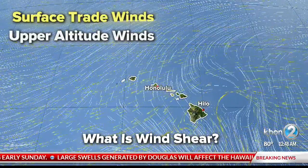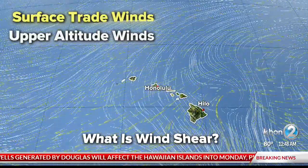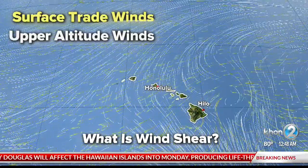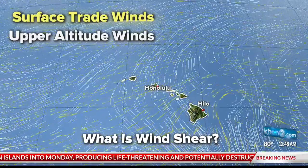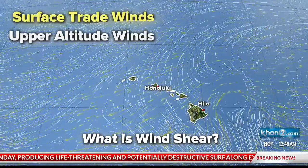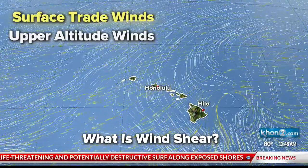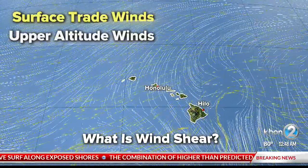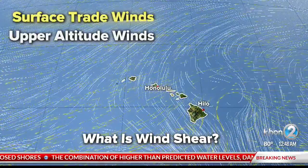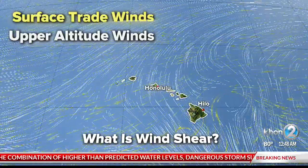So what is wind shear? It's basically the difference in wind speed or direction over a fairly short distance in the atmosphere. It's typically described as either vertical or horizontal. When we're talking about the kind that really helps to destroy our hurricanes and weaken them, we're talking about vertical wind shear.